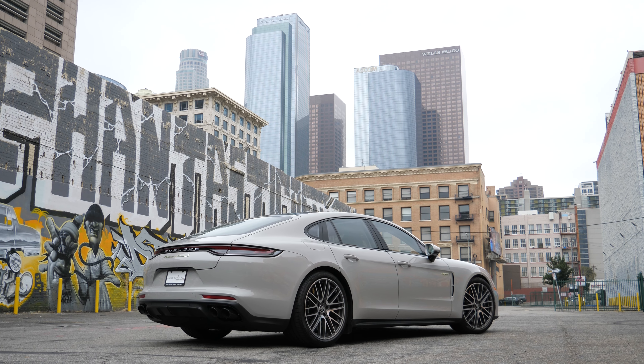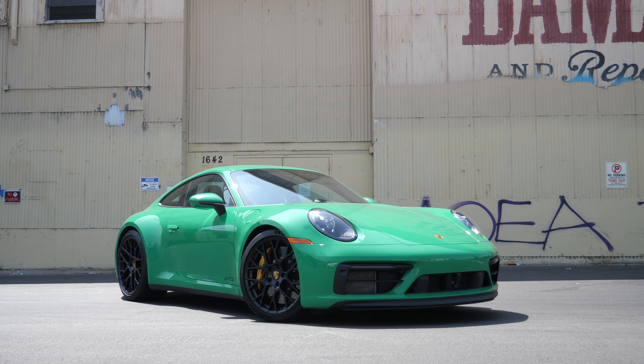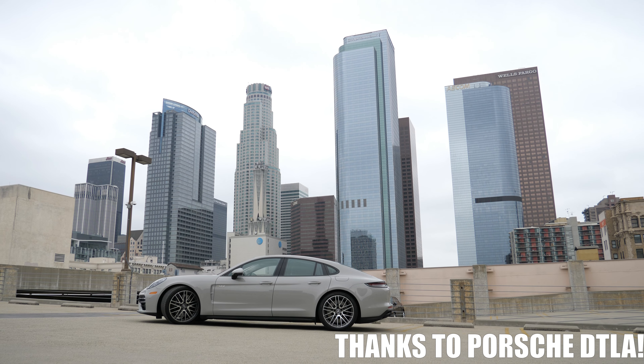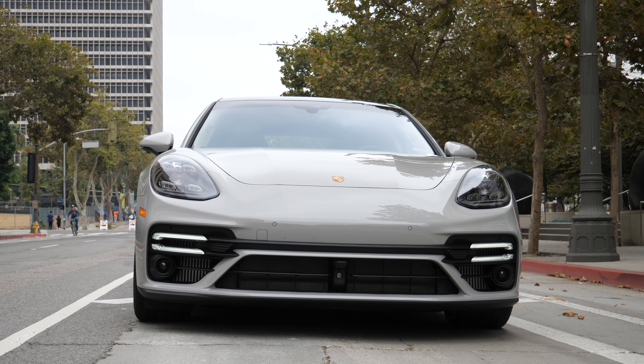This Panamera is extremely fast, but driving a fast sports car is vastly different than a fast sedan. And even then, not all fast sedans are created equally. So what does this Panamera Turbo SE Hybrid have to offer that others don't?